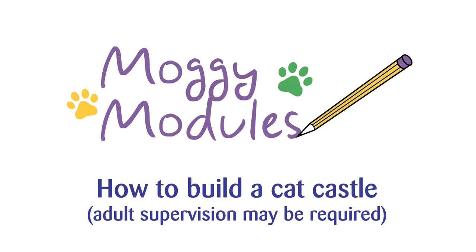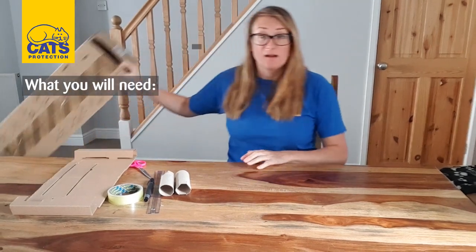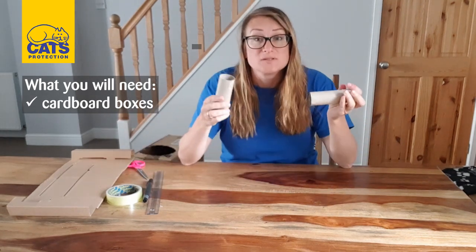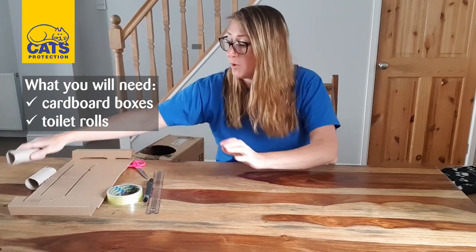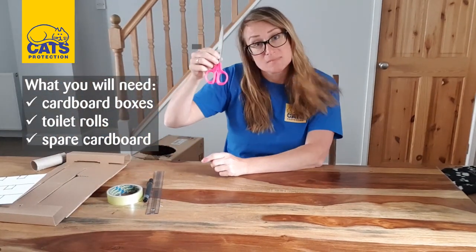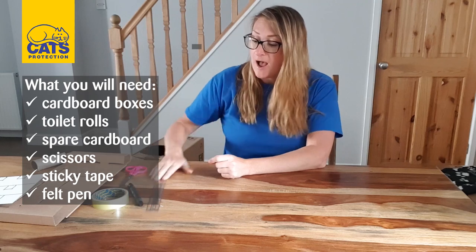That was a great mini documentary — now let's move on to making our cat castle. To make your cat castle you're going to need a couple of boxes, big or small, as long as your cat can fit in. You'll also need some cardboard toilet rolls — I've got two but you can use more. You'll need some spare cardboard or white card, a good pair of scissors to cut through cardboard, sellotape, a felt pen and a ruler.